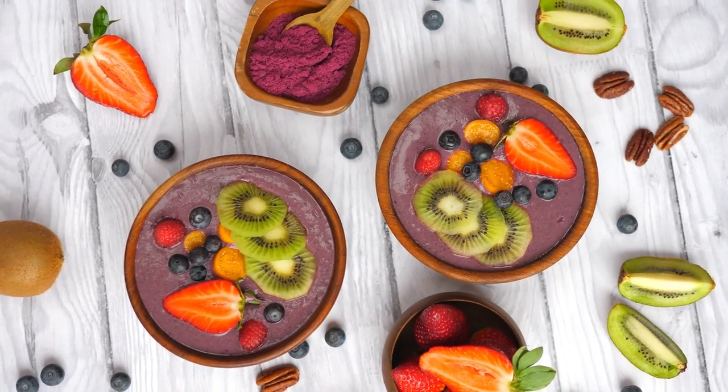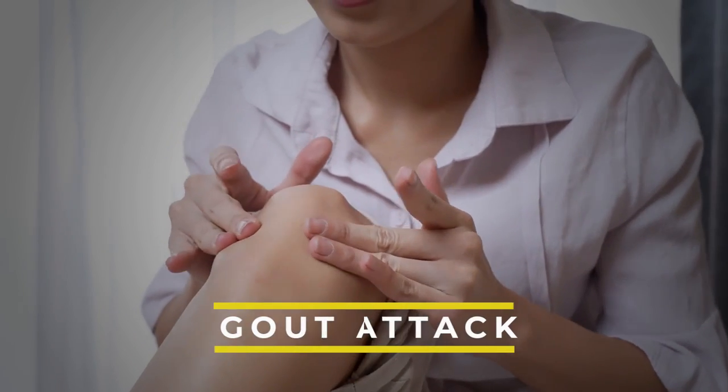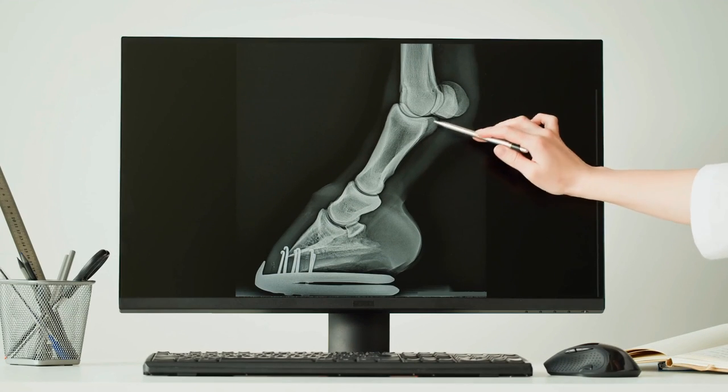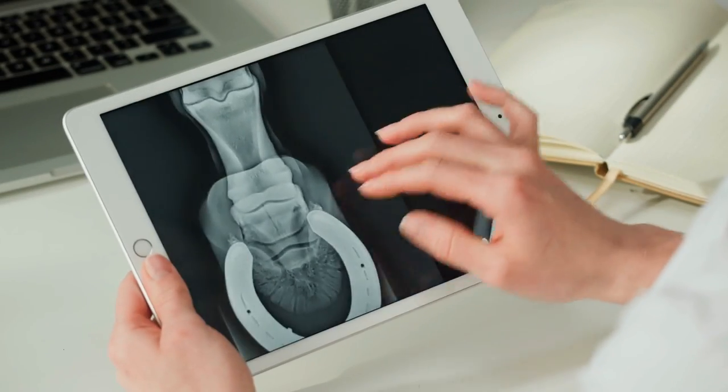However, not all fruits are created equal, especially if you want to protect yourself from another gout attack. There are five fruits you must avoid, which we've covered previously on our channel — make sure to check that out afterwards. Now, back to the list.